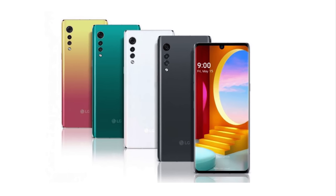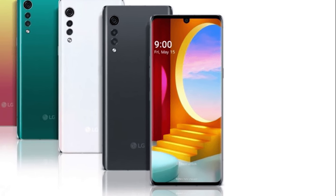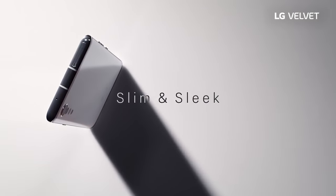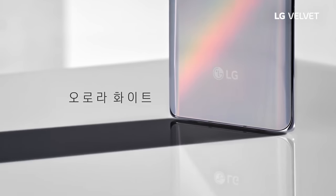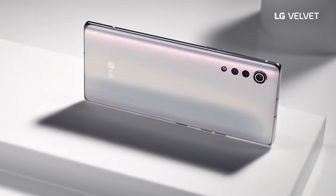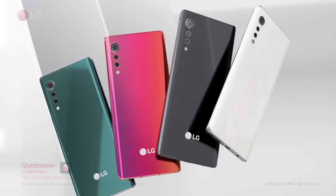One of LG's key focus areas on this device is audio. The LG Velvet features AI Sound that automatically analyzes content being played and determines the optimum audio quality, paired with high-performance stereo speakers featuring Meridian technology.